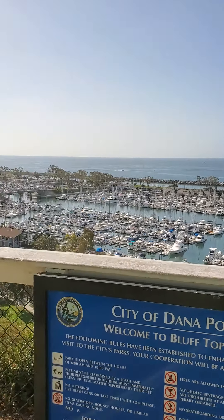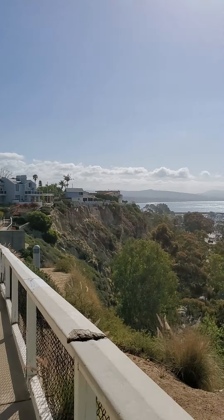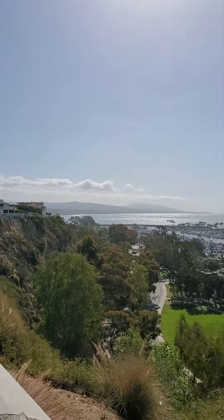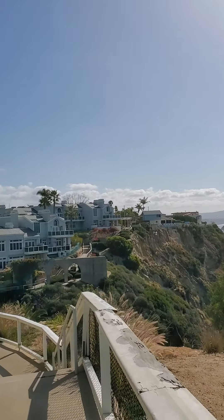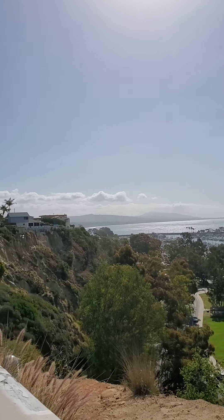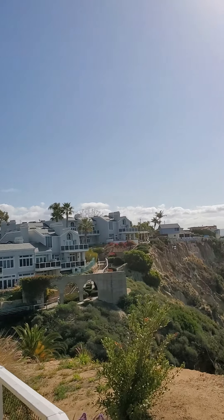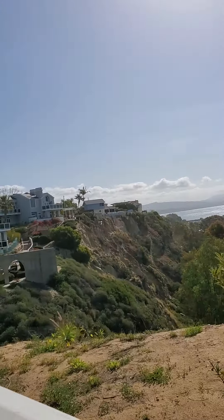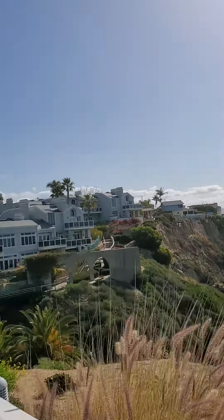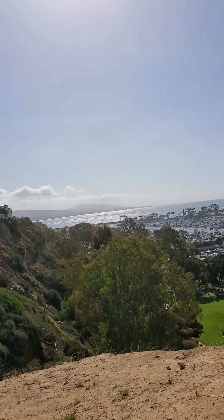This is amazing. Look at this — City of Dana Point. Welcome to Bluff Top Trail. There's lots of little secret gems in Dana Point. So when you're a part of Steve's Adventures, you get to experience all of these blessings. There's the marina down there, so follow me. We're going down some stairs right here. There's the marina right there, and from what I can see, there's not too many people here.